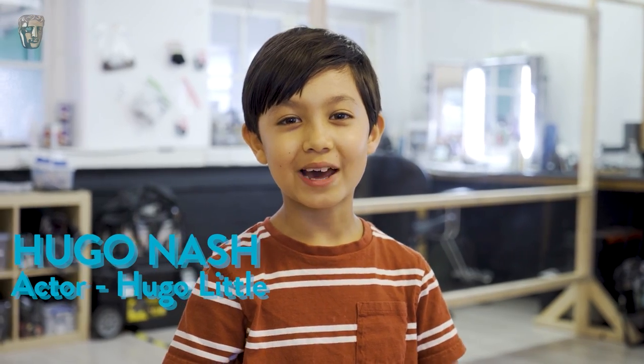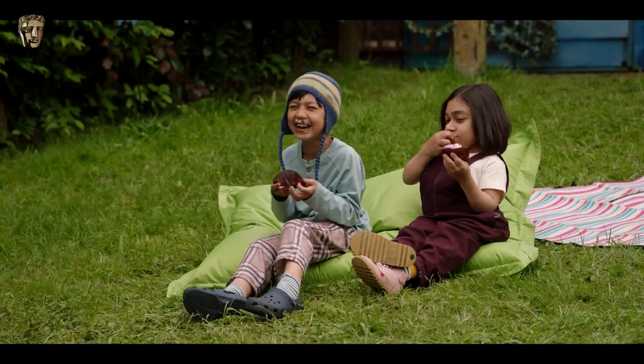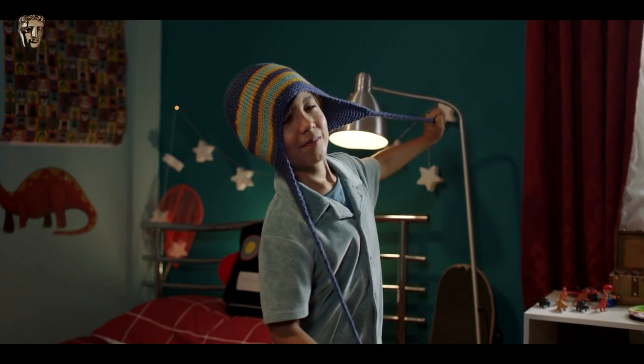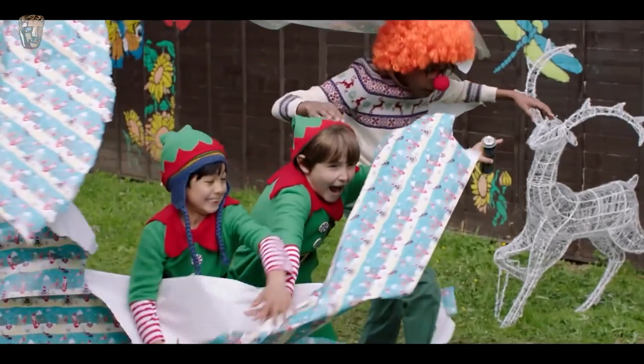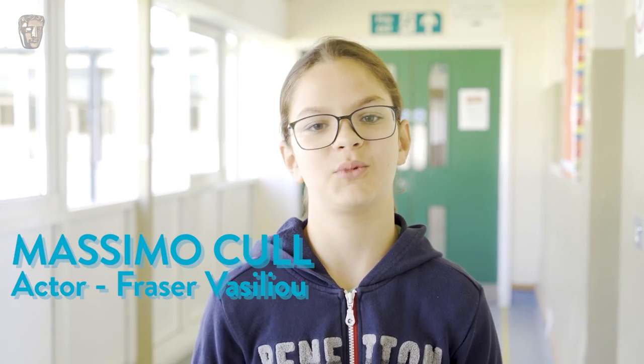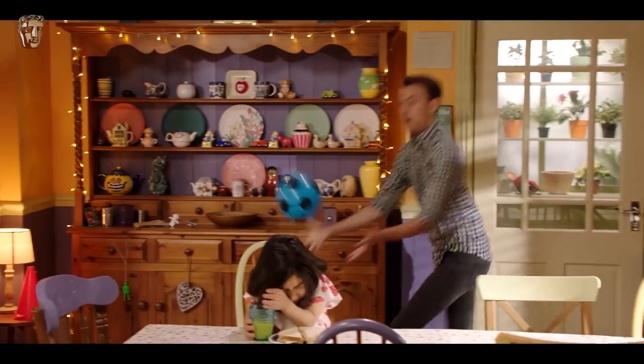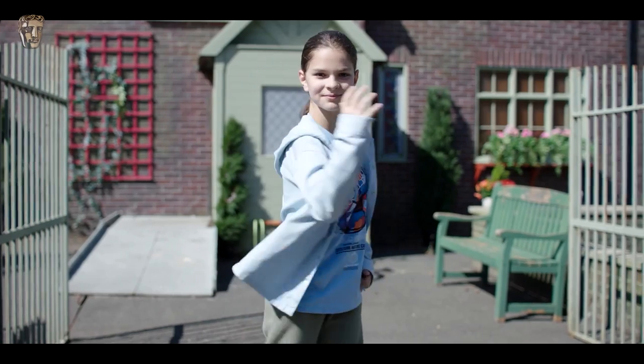My name is Hugo Nash and my character's name is Hugo Little. This is my first try being an actor. The good things are you get free food and also you get to try new costumes for free. My name is Massimo Carl and my character is Fraser Vassalo. My character loves football and he's very sporty, which I myself am, and it helps me connect with my character.